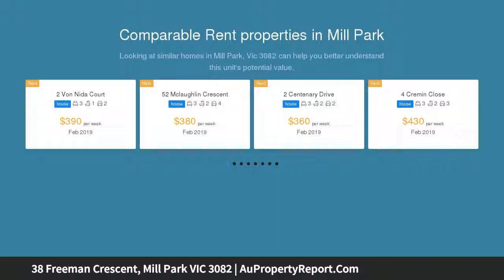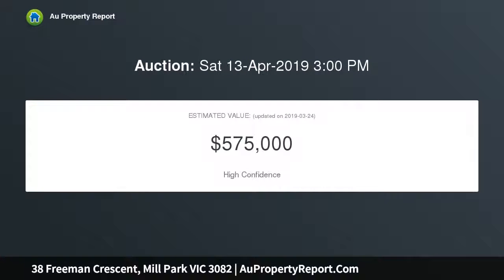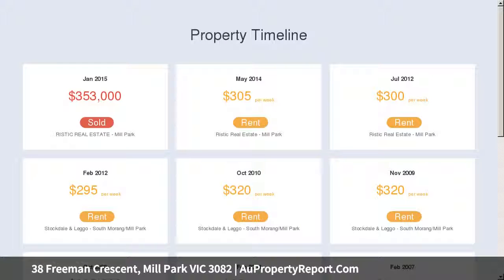This sensational starter is ideal for all first home buyers and investors, comprising three spacious bedrooms, central bathroom, large lounge upon entry, well-appointed kitchen with gas stove top and ample cabinetry, adjacent meals area plus much more.